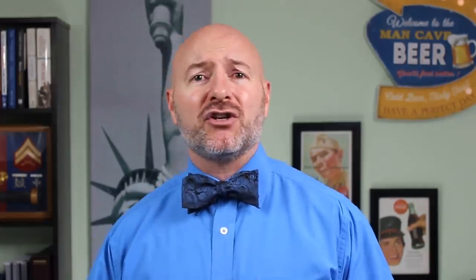When I'm looking for dividend stocks, I want a company paying a yield of at least 2% — that's the average dividend yield on the S&P 500, so I like to look for stocks paying a little above the average. I also want to look at the payout ratio, which is the percentage of profits paid out to cover the dividend. I like to see a payout ratio of 60% or less so I know the company is keeping enough money back for growth as well as making those cash payments.